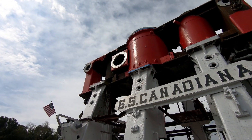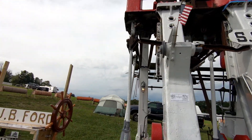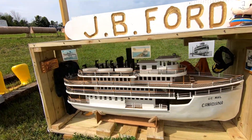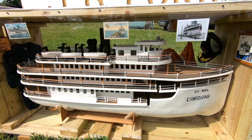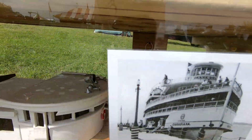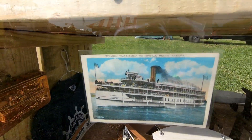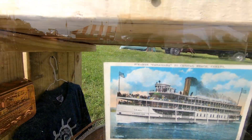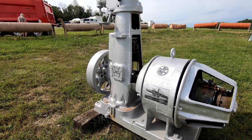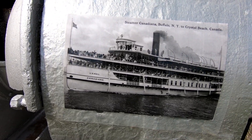It's massive — stands about 20 feet tall. And over here we have a model, with pictures of it docked. There's another item that looks like a generator, or possibly an electric motor.